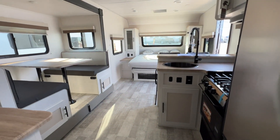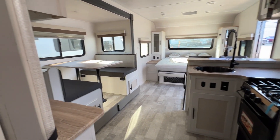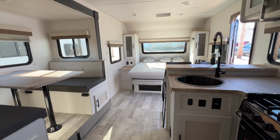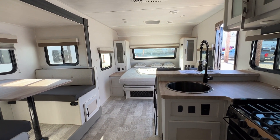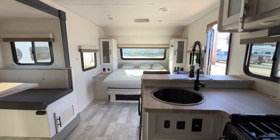And that right there, folks, is your tour of the 2023 Forest River No Boundaries 20.4. If you'd like to see it in person or if you have any questions, you can come see us in person or contact us at Parkland RV Center in Leadington, Missouri. Thank you so much, and you all have a great day.